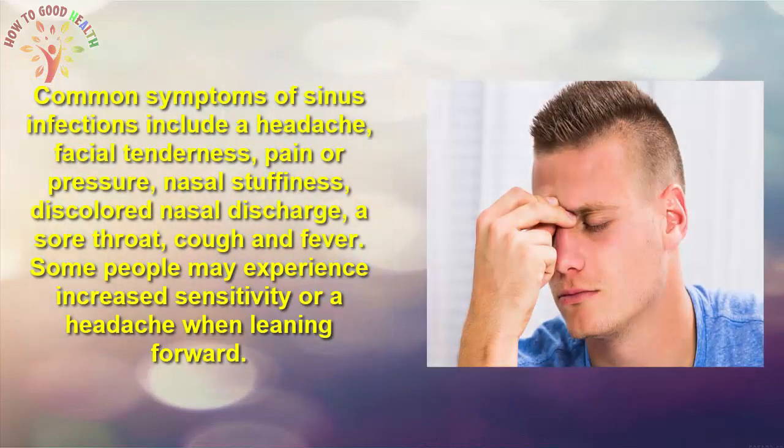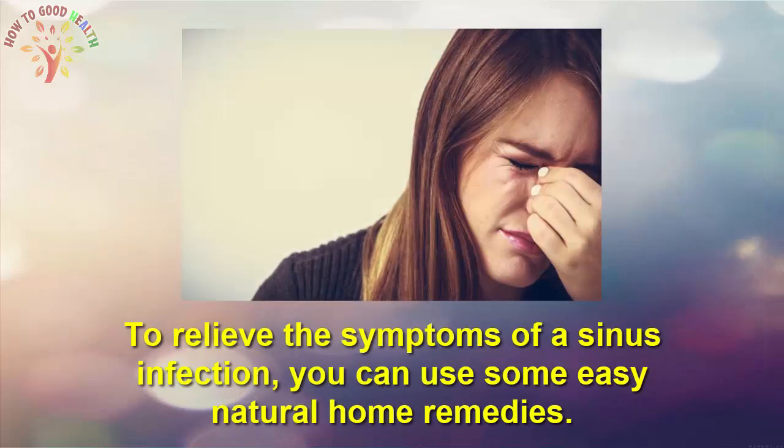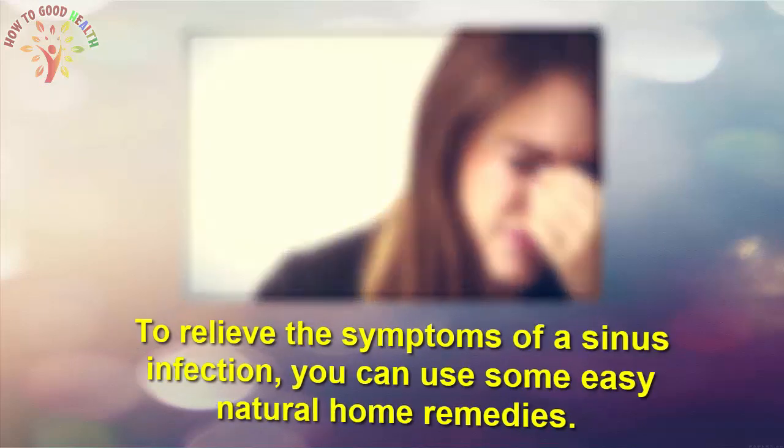Some common symptoms of sinus infection include a headache, facial tenderness, pain on pressure, nasal stiffness, discolored nasal discharge, a sore throat, cough, and fever. Some people may experience increased sensitivity or a headache when leaning forward. To relieve the symptoms of a sinus infection, you can use some easy natural home remedies.